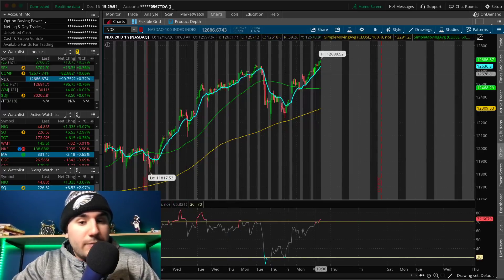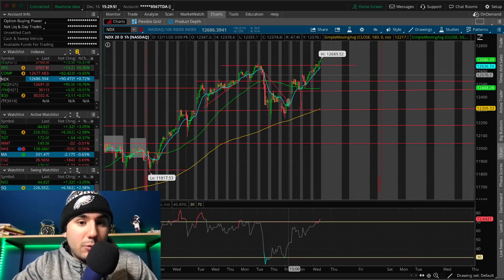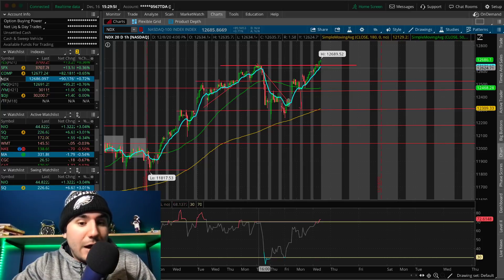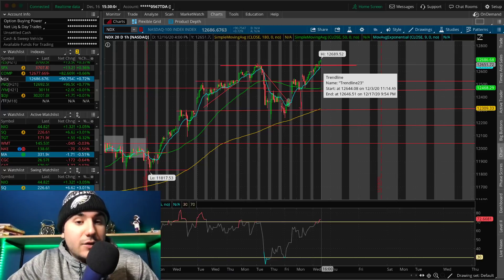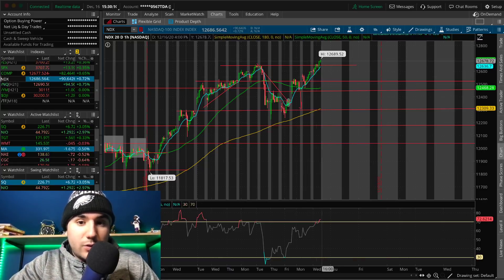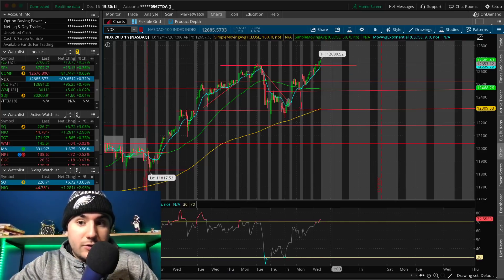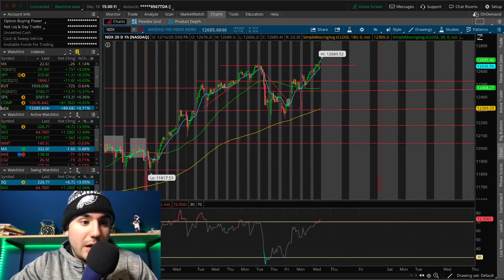For the NASDAQ 100, we hit all-time highs today at 12,689. We broke the resistance from a couple of trading days ago. At this point we could be going higher, maybe even 13,000. The higher and higher we get, the more we're going to need that pulldown. So if we get to 12,800 or 13,000, maybe look for a pulldown to about 12,600 to 12,500 to hold that as a new support.